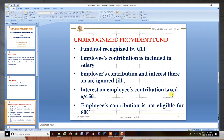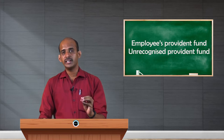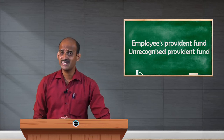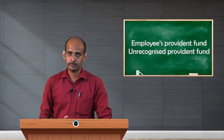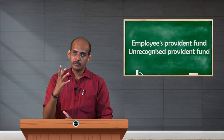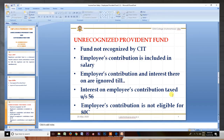Only at the time of the employee's death or retirement, URPF will be converted into RPF and will receive recognition as RPF. Upon conversion, the contribution as well as interest will be taxed in the hands of the employee. Until then, whatever interest accumulates from that fund is taxed under section 56 — income from other sources.